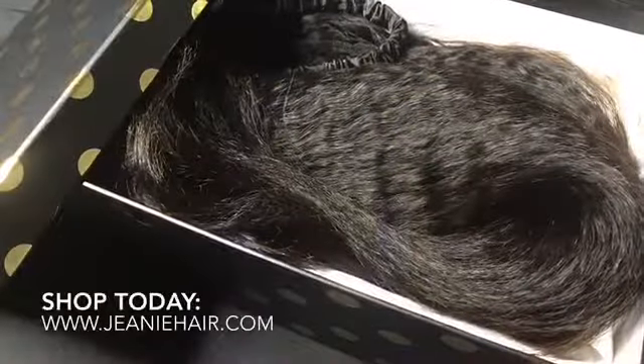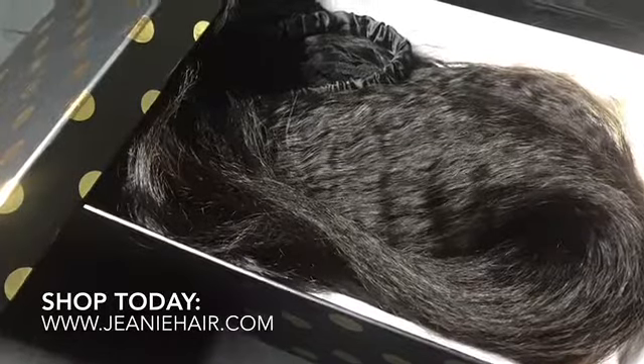Get your Genie Hair Insta-Snap hair piece today at www.geniehair.com. That's www.geniehair.com. Thank you for being the very best part of Genie Hair.